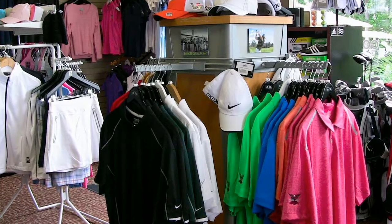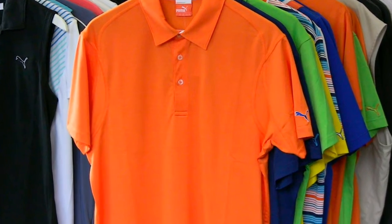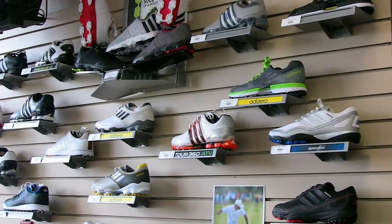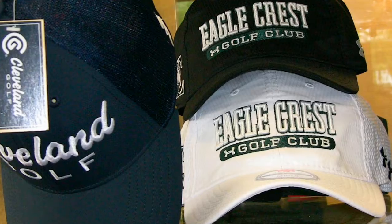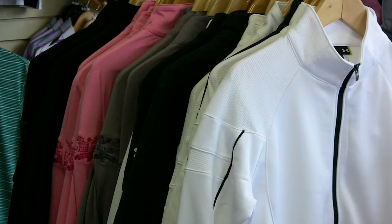We have demos available as well and golf balls available, and we've expanded our apparel — we have Nike, Puma, Adidas, and a little bit of Kate Lord. We also offer shoes from Nike, Adidas, and Under Armour as well, with the Eastern Michigan logo because we are Eastern Michigan's golf course. Over the last two years we've managed to increase the volume of apparel in the shop and we've had some very good success with it.